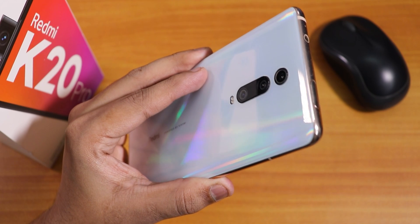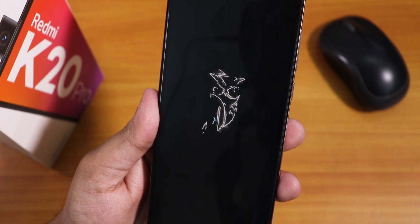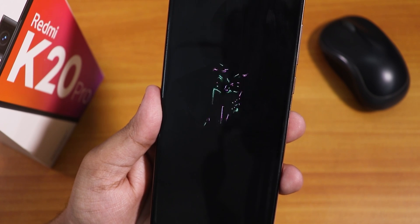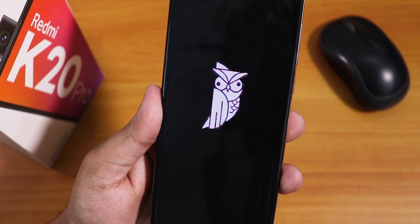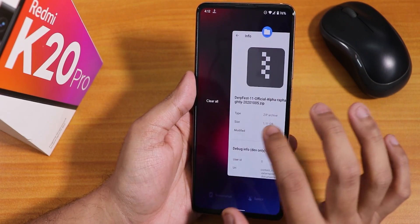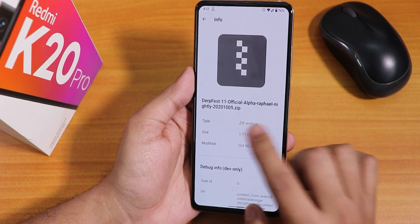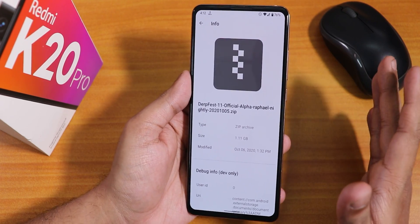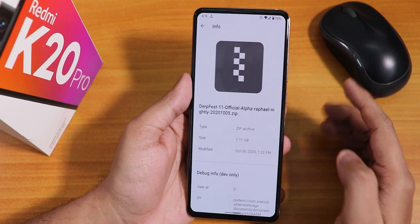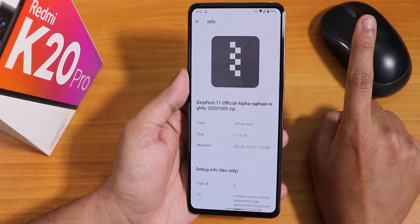What is up guys, this is Tito back with another video on the Redmi K20 Pro. Today I'm going to be reviewing the latest DerpFast ROM which is based on Android 11. This is the 5th October 2020 build. As you can see from the file name, it says DerpFast 11 official build alpha — not a stable build yet, so I'm not going to recommend you flashing this ROM right away.